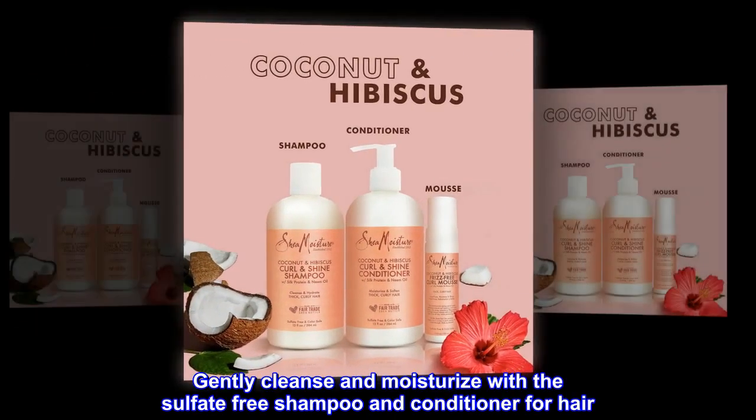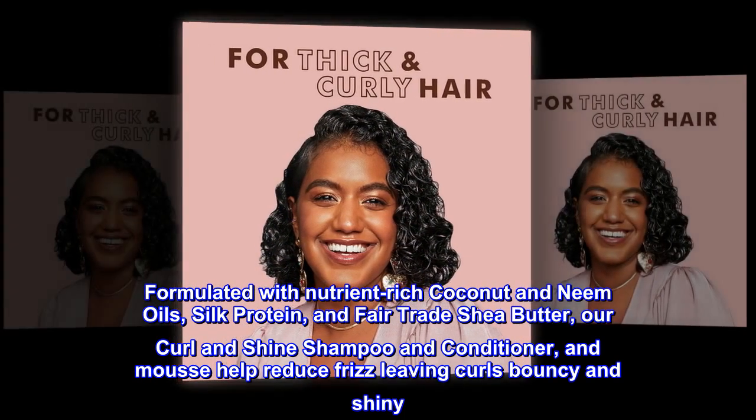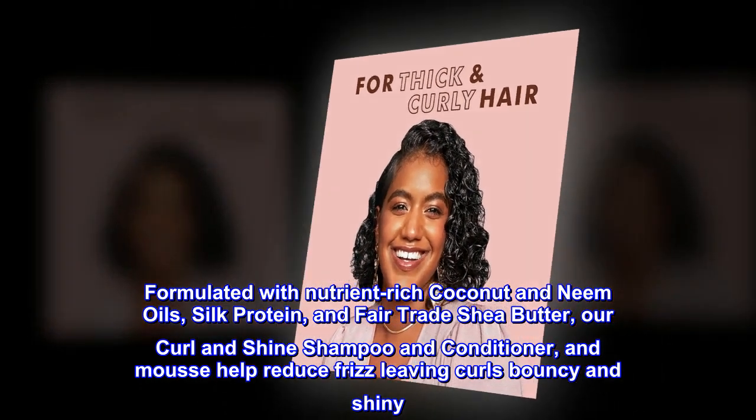Gently cleanse and moisturize with the Sulfate-Free Shampoo and Conditioner for hair. Finish with the Anti-Frizz Mousse to style hair. Formulated with nutrient-rich coconut and neem oils, silk protein, and fair-trade shea butter, our Curl and Shine Shampoo and Conditioner and Mousse help reduce frizz, leaving curls bouncy and shiny.